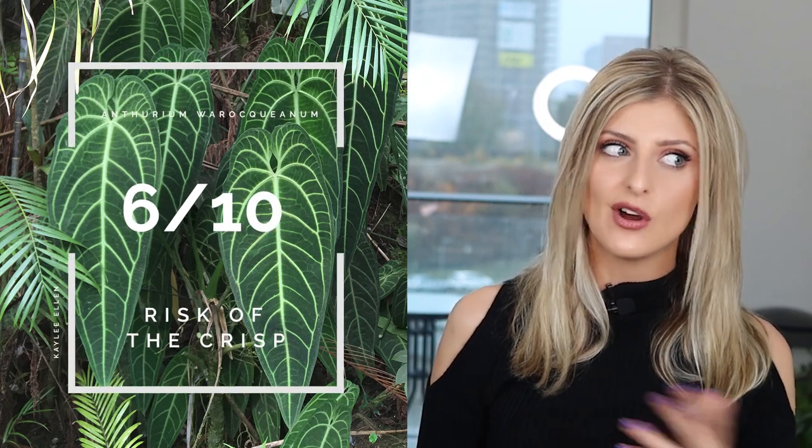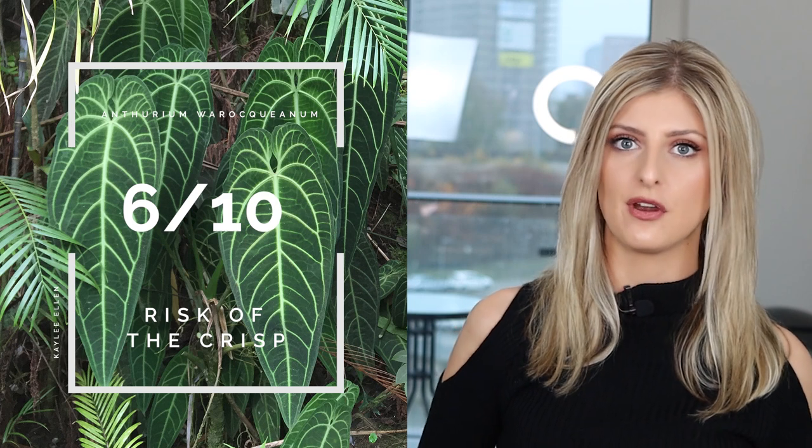Risk of the Crisp — a good solid 6. The first time I got my Anthurium, I placed it into about 65% humidity and it just curled up like a Dorito. You're better off keeping these in either a terrarium or some sort of cloche to keep the humidity up, because they are really, really sensitive.